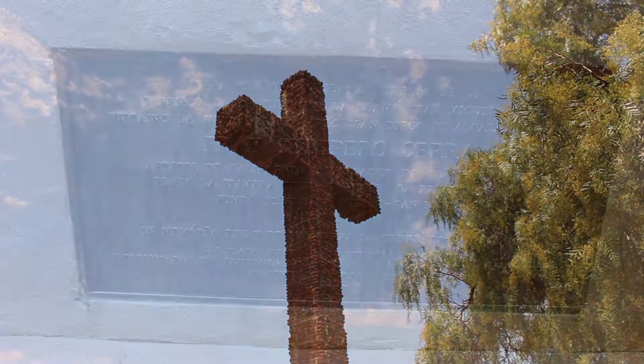The cultural, religious, and historical influence of Old Town resonates to this day.